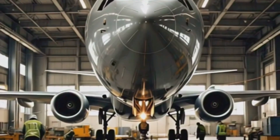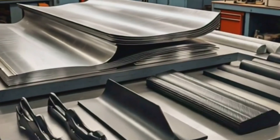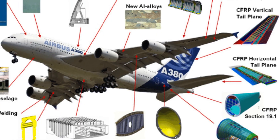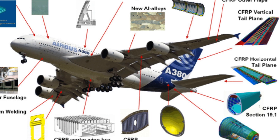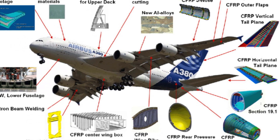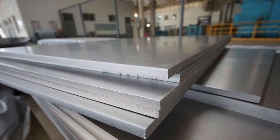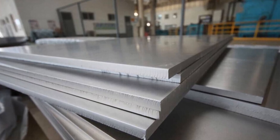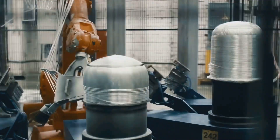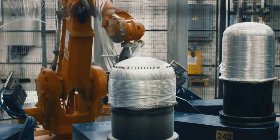Building an aircraft isn't just about designing a sleek exterior — it's about choosing the right materials for the job. Many factors must be considered when selecting materials for aerospace applications, including manufacturing methods and costs. This includes aluminum alloys, titanium alloys needed for their strength, toughness and temperature tolerance, and composites like carbon fibre that are lighter than plastic but stronger than steel.